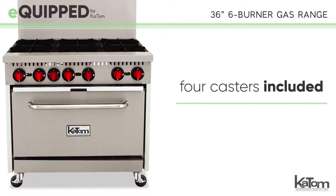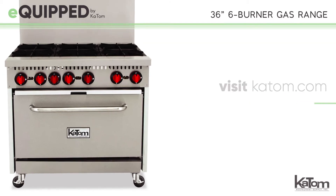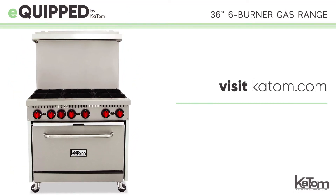For easy transport, four casters are included with purchase. The two front casters lock to keep the unit in place when necessary.